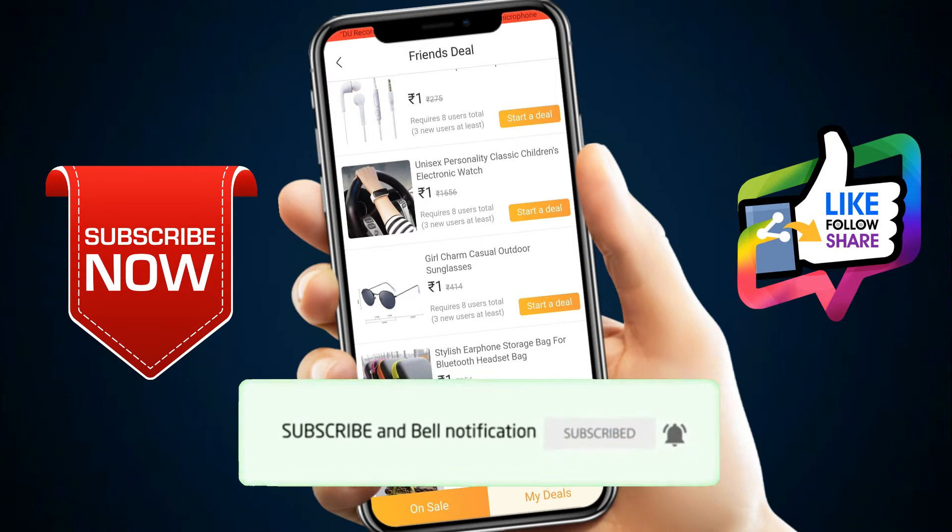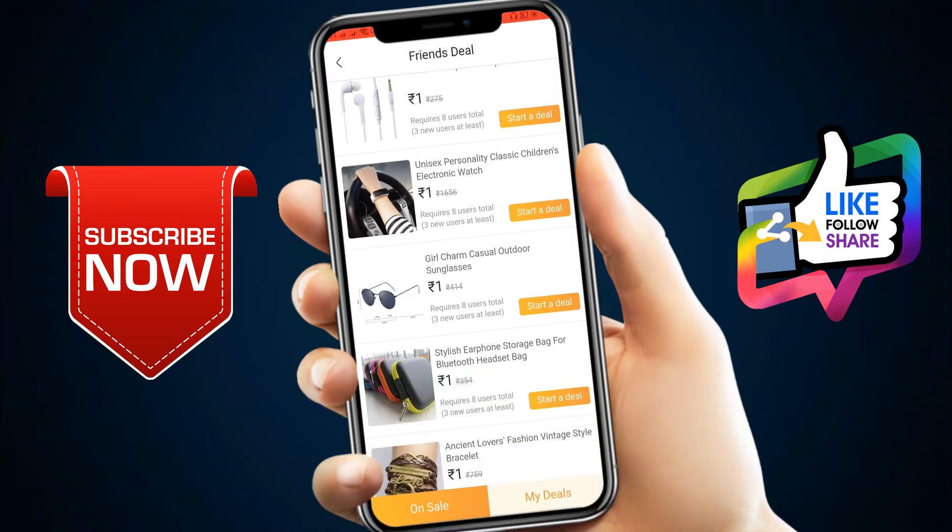Guys, I am telling you about the product in this video. I will be telling you more in the next video.